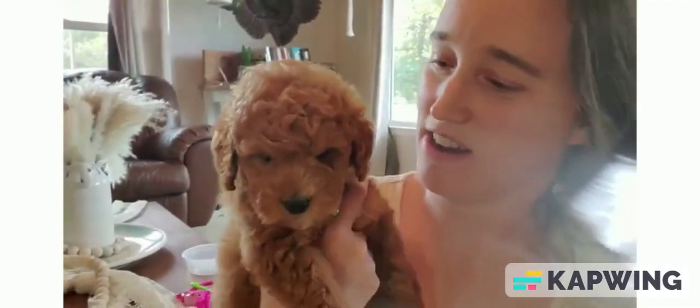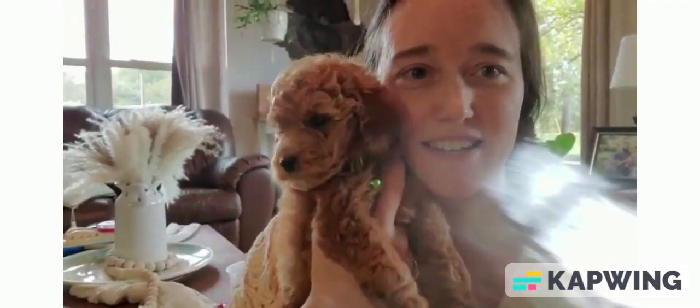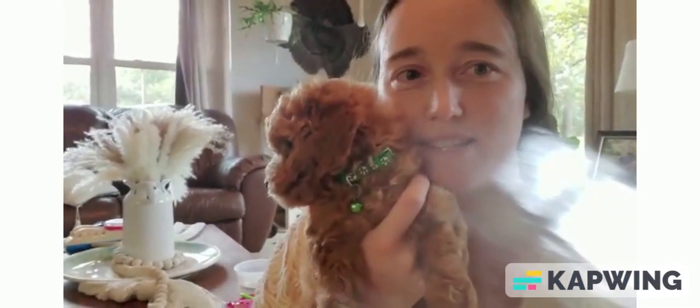And this one is Rum, the green collar. Very super cuddly. I think he's pretty much all red — not any white on him. Let him set down so you can see him play.